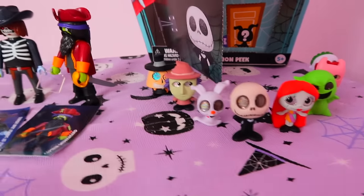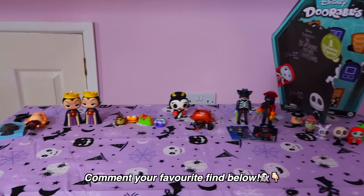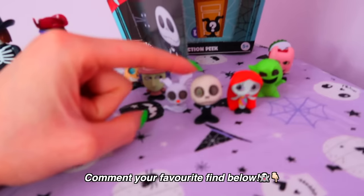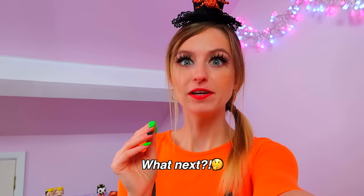Please pause and comment your favorite find of this video — mine would be the glow in the dark Jack Skellington. Thank you so much for watching today and coming along on my weekly challenge! Remember to give this video a thumbs up if you liked it, and also if you want me to do another weekly challenge. So far I've done rainbow toys for a week and Halloween toys for a week — maybe next should be Christmas toys for a week! Have the best day ever, stay spooky, and I'll see you in tomorrow's video. Bye guys, I love you!